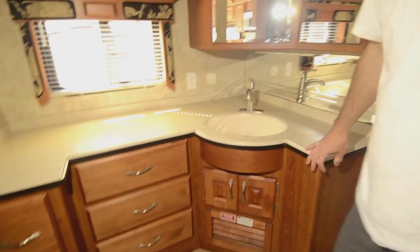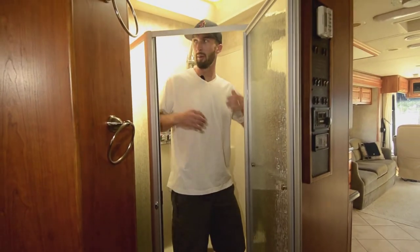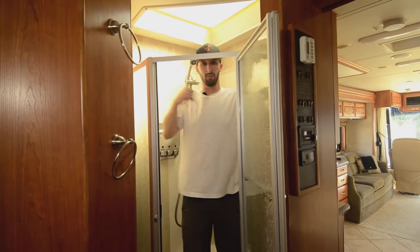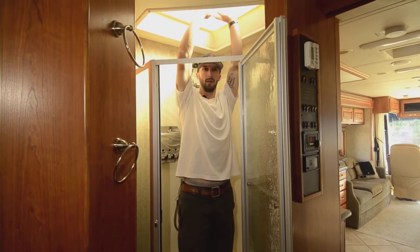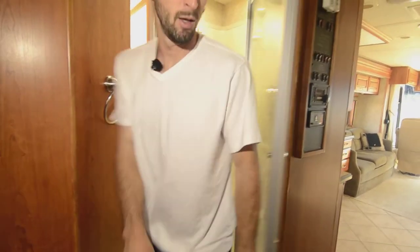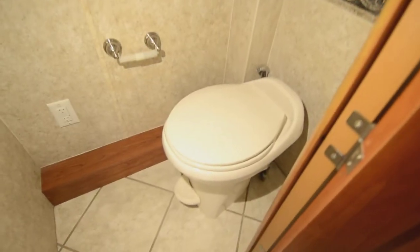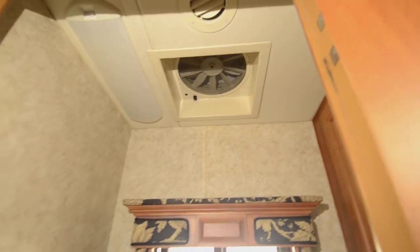Solid surface counters, nice fixtures, and lots of solid wood in here. I do like the way the shower is kind of tucked into a corner — it doesn't seem like it takes up a lot of room, but then you get in there and you've got a ton of room. I'm about 6'2"-6'3" and I can get my elbows out and hands straight up. The commode is a porcelain potty with a step flush, which I'd definitely recommend. There's plenty of room — your knees aren't going to bump.